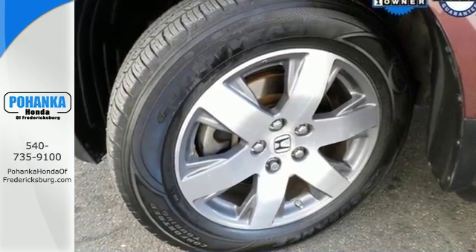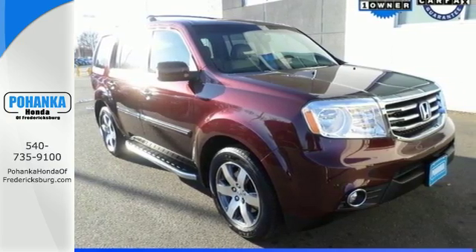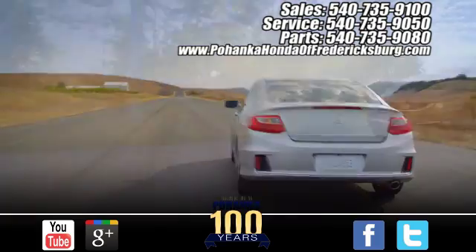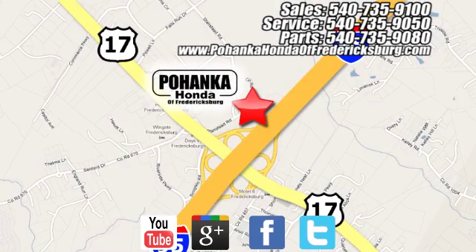Come see all the room available to you in this 2013 Pilot today. Pohenka Honda of Fredericksburg is a great place to buy a car, conveniently located at 60 South Gateway Drive in Fredericksburg.